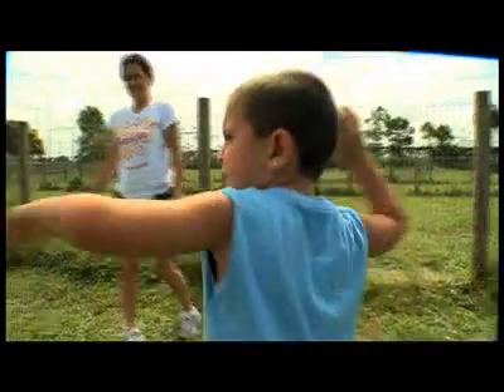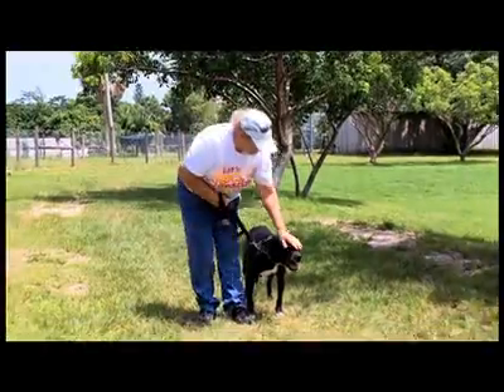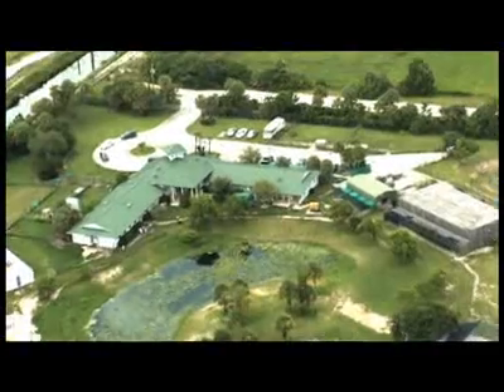Welcome to a very special edition of Designing Spaces, Pet Spaces — the show that's all about you and your space and how they relate to your pets. I'm Debbie Marie. Today we are adopting a shelter: Big Dog Ranch Rescue, a no-kill shelter that sits on 28 acres of land in Wellington, Florida.